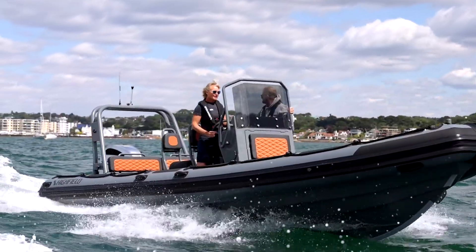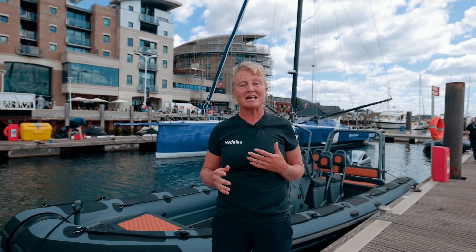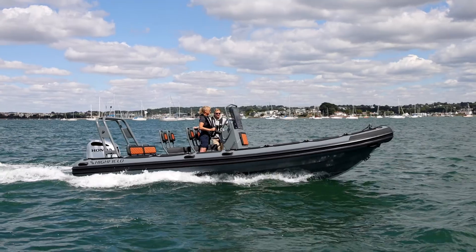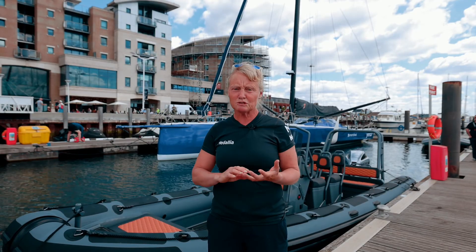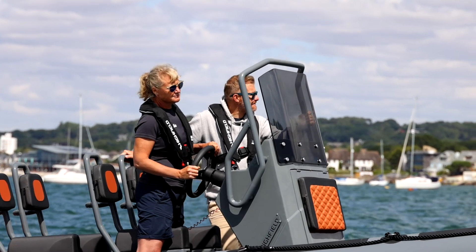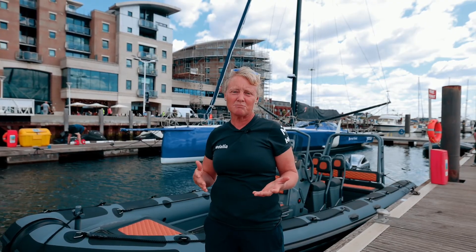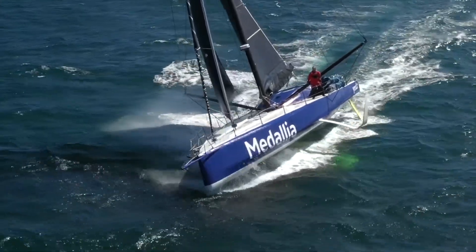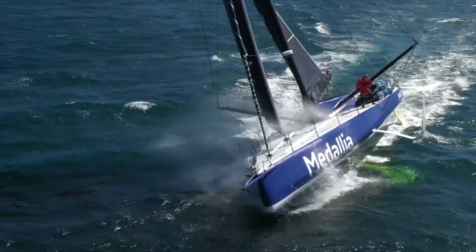A support rib is really essential to us for many reasons. It's a safety thing — when we're coming in and out of the dock we need a rib that has good power and good maneuverability. It's great for training because my coaches can come out in the rib, and we need a rib that can consistently keep up with the speed that that boat does in really difficult offshore conditions.